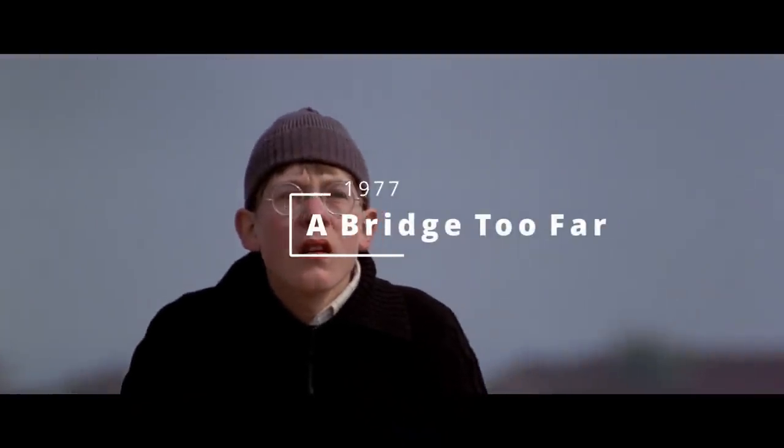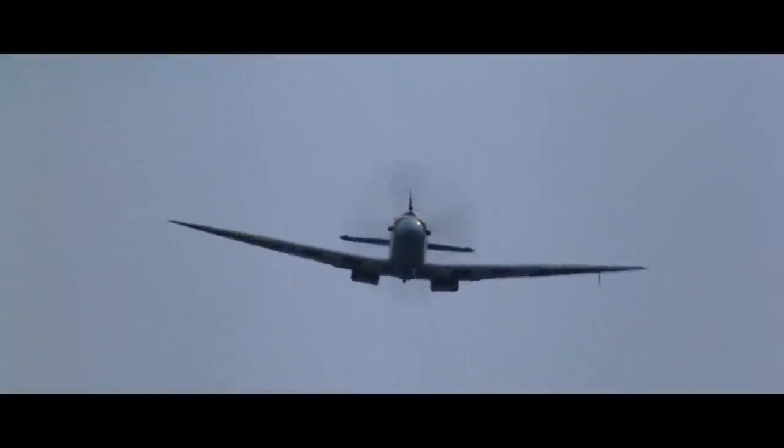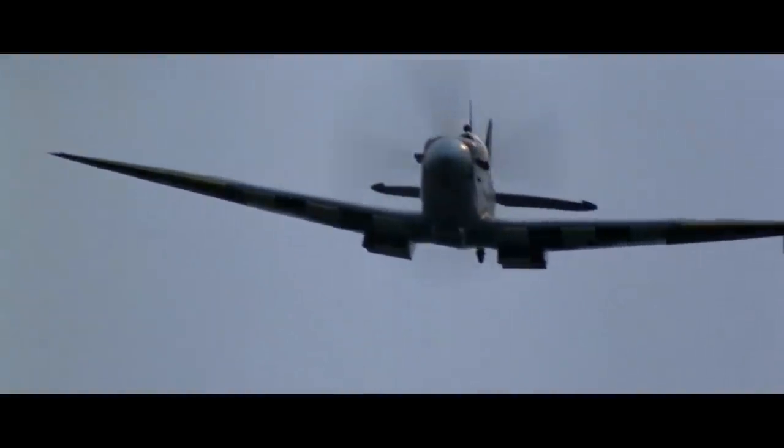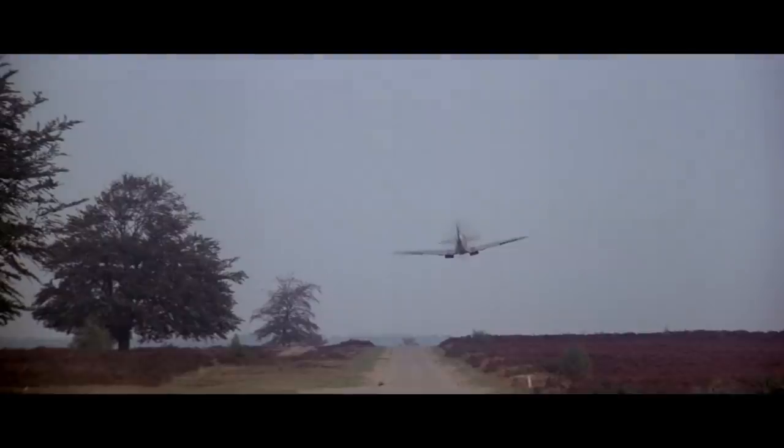A Bridge Too Far, 1977. A beautiful Mark IX Spitfire flown by the late Neil Williams poses as a low-level fighter reconnaissance Spitfire. It's a short but beautiful scene. The Spitfire flown in this film is one of the most famous World War II cinema Spitfires ever — MH-434. During World War II, Flight Lieutenant Henry Lardner-Burke shot down two FW-190s with this aircraft, and it went on to fly with the Royal Netherlands Air Force after the war.